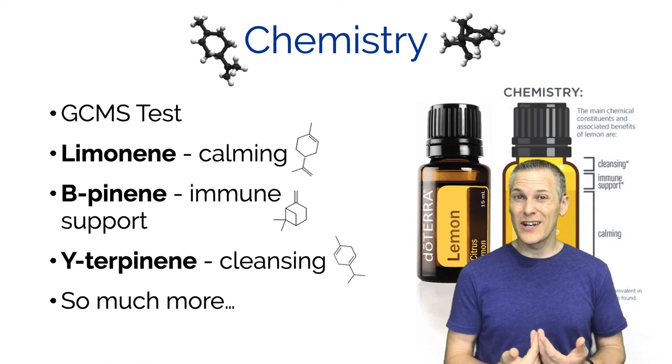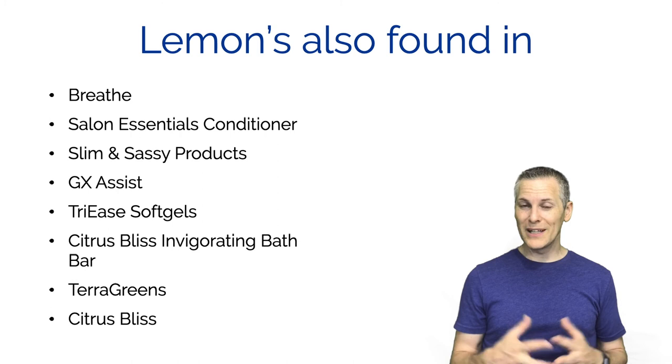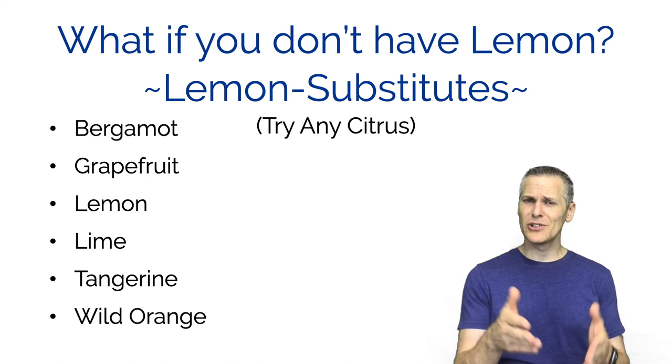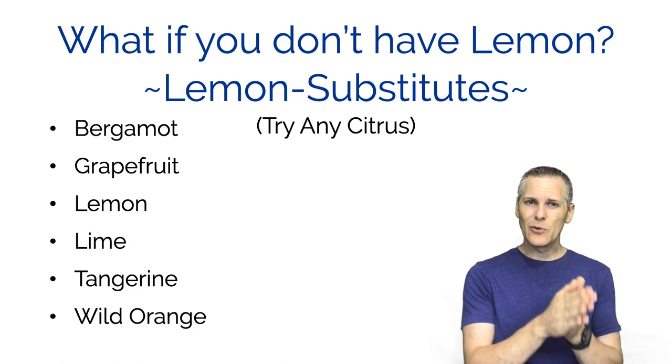Lemon is also used in a lot of blends - it blends well with other essential oils. If you don't have lemon, there are always substitutes. In the case of lemon, try one of the other citrus oils: bergamot, which is a really close relative to lemon, grapefruit, lime, or wild orange are all good substitutes.